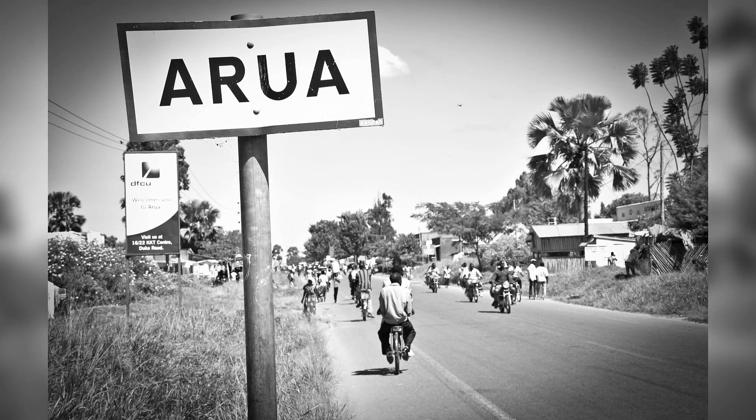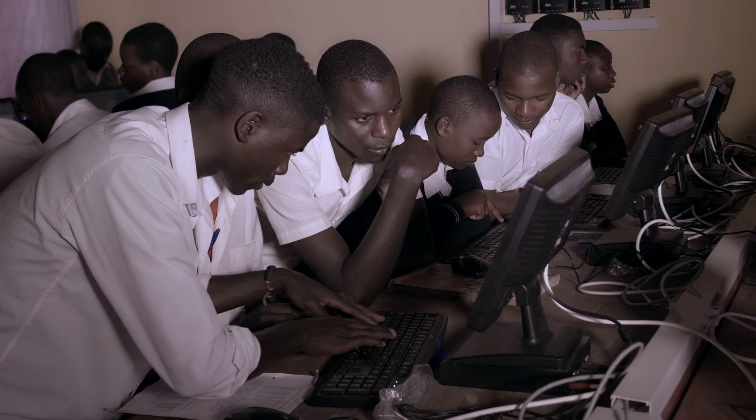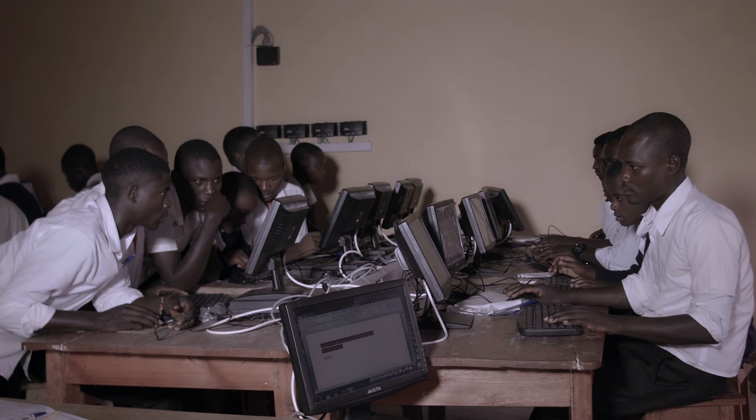Students who are so thirsty for knowledge that they rise at 6 and walk 2 hours to school now have the resources to compete in this world. We've been able to use solar computers ever since they were installed here, and surely they have changed our lives greatly. Because most of us are deep in the village, where we don't expect even to see the shape of a computer. But as a matter of fact, since these computers were brought here, we've been able to touch, to see, and to use them.